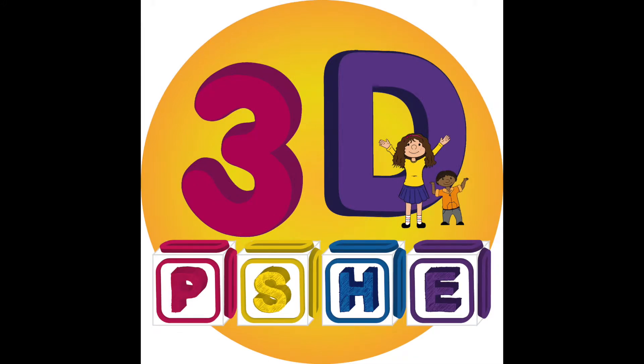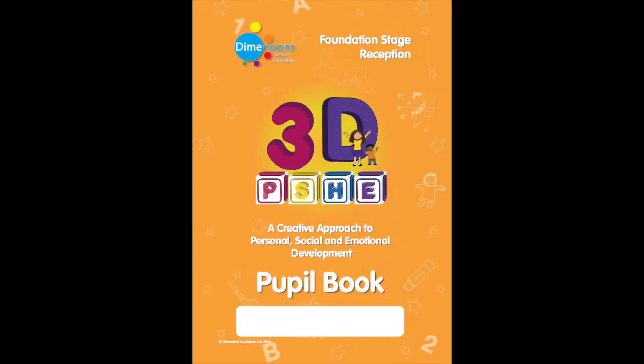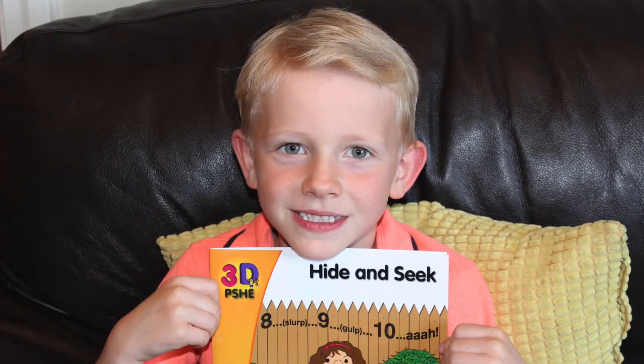The stories also accompany the Reception 3D PSHE programme. So what are you waiting for? Go on, order yours today!